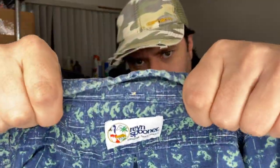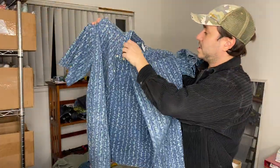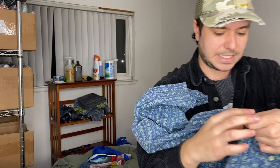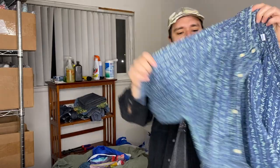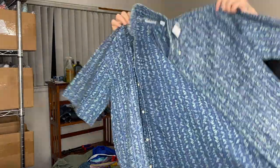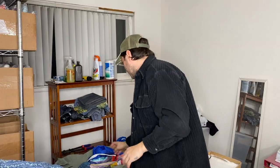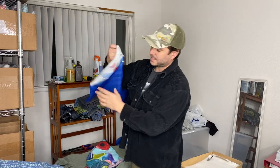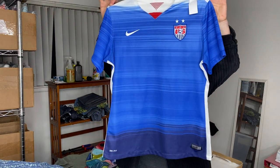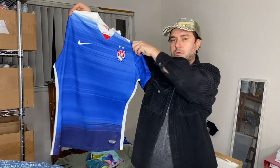I found a Reyn Spooner shirt — six bucks. These are flying off the shelf even though it is winter, which is why I picked this one up even though it has a little bit of fading on the color, which I usually would leave on the shelf. But they've just been selling so fast, I figured I'll just give it a whirl. Six bucks on that. Surprisingly high sell-through rate on this because it's a women's large Nike United States soccer team jersey.